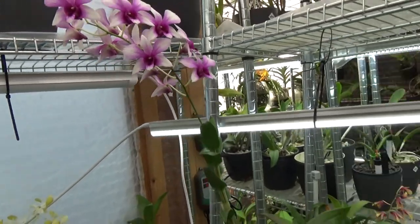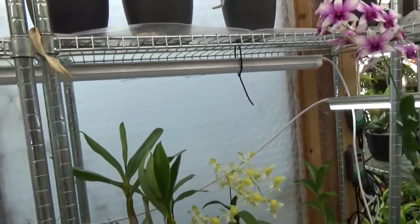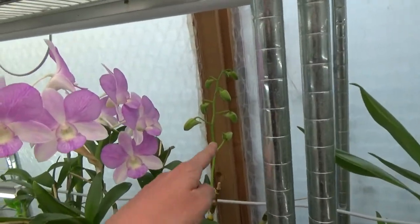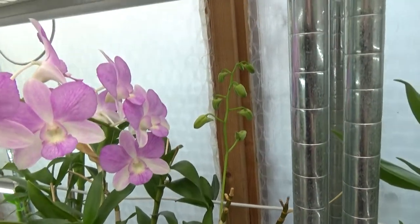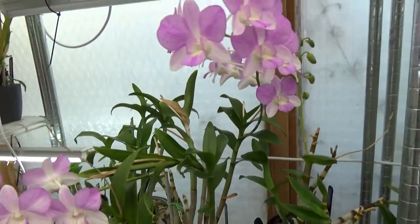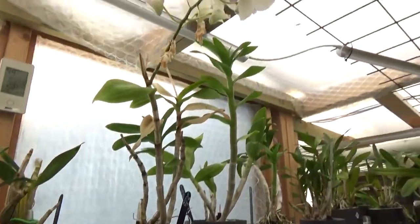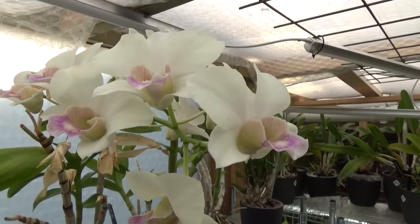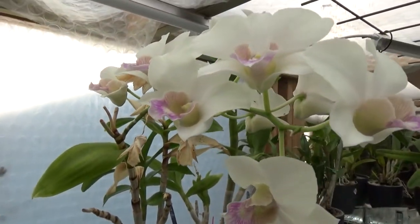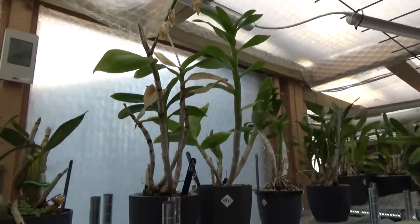The Dendrobium phalaenopsis types really do like this warmer weather. This one never gave such a beautiful spike — this is the Anna Green Splash — so that's for the next video, but it was never as big as that one. The Snow Jade is also still happily blooming — a few are going over but still quite some beautiful blooms.